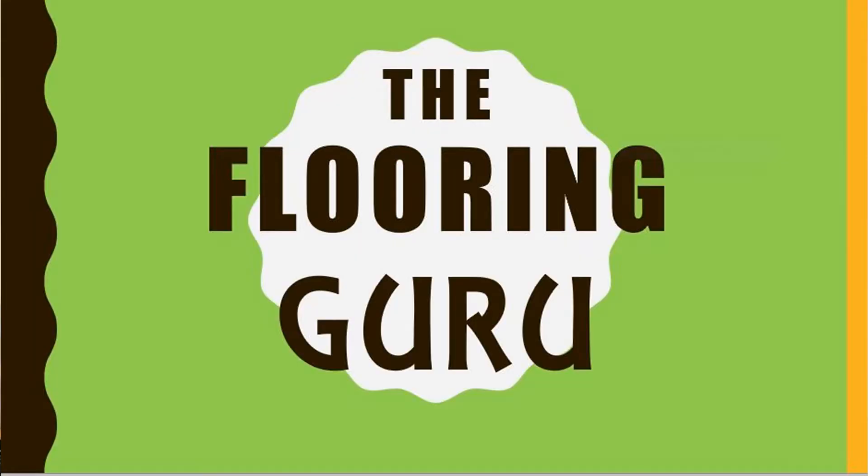Welcome back. I'm Pat Zirkelbach, sales rep for Harrigan Distributors, bringing you another installment of The Flooring Guru. This week I wanted to talk about the original waterproof flooring: tile.